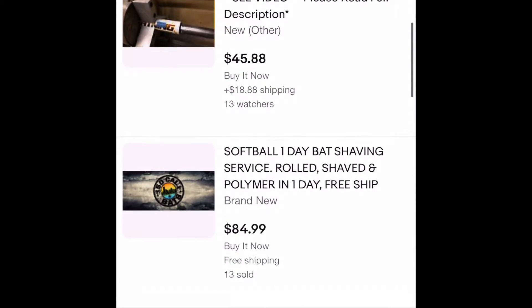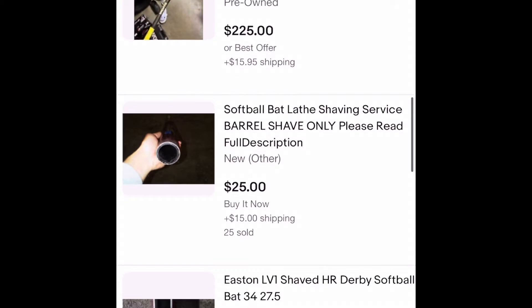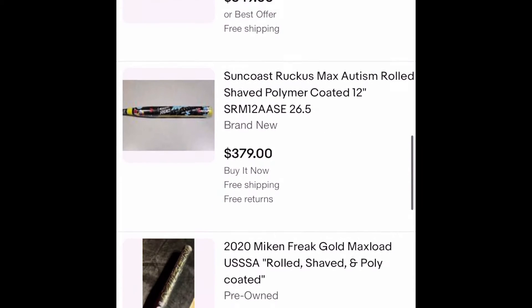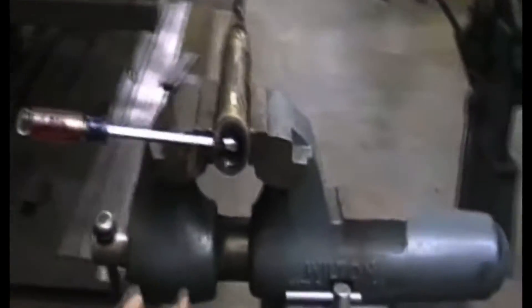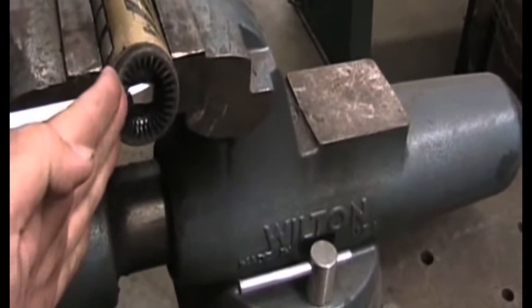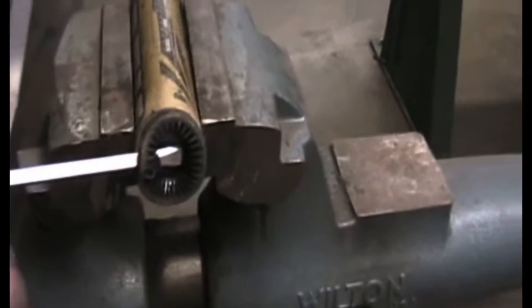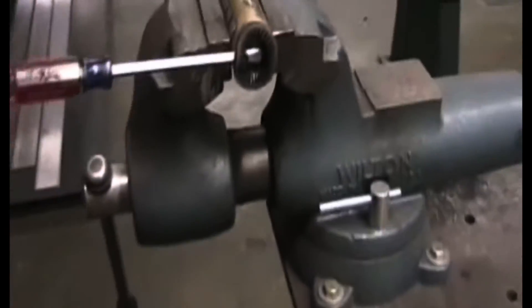I was amazed at how easily you could buy these bats online. You go on eBay and check a box — I want it rolled, I want it shaved. It is so dangerous. There are some videos of people doing this process, and that's who you're paying. Yes, there are some professionals, but there are fools doing it who have no idea what they're doing. They're ruining your bat, and a ball could hit the bat and the cap could come flying off in the middle of a game. A metal bat could break in the middle of a game.